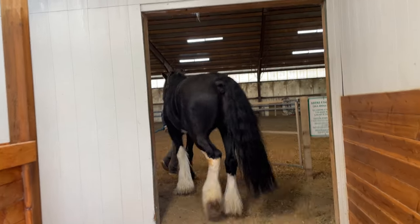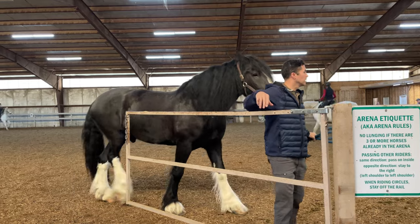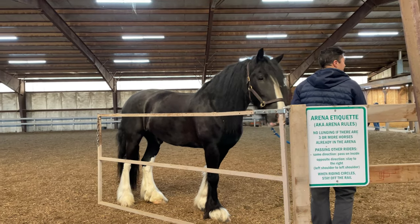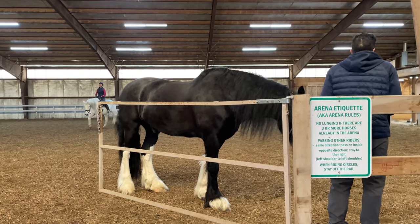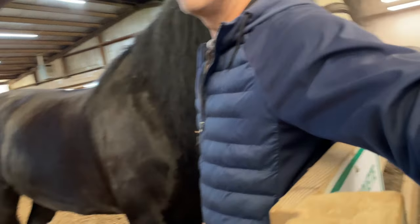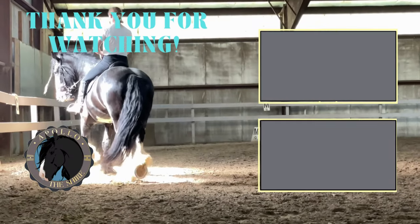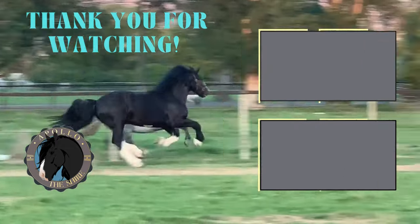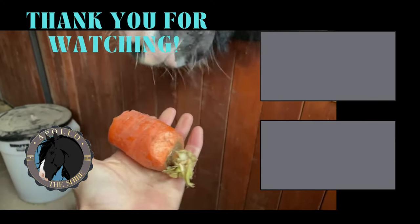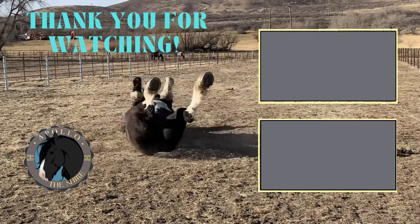And he lets go and all that tension just drains out of him. Anyways, thanks for coming along with me and Apollo today. Please like and subscribe and click the alert button and all that other stuff. Apollo and I as always are very grateful for your continued support. It really does mean a lot. Hope you're having a great day.